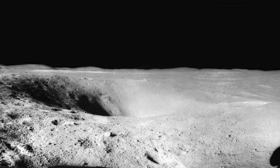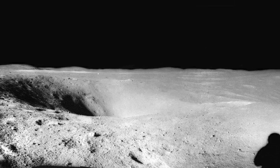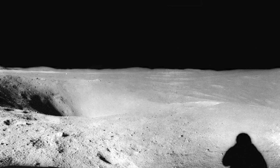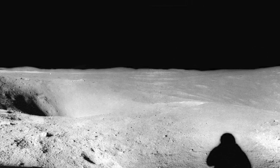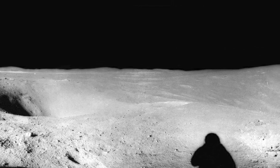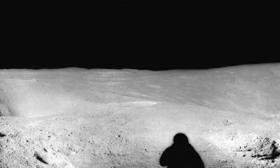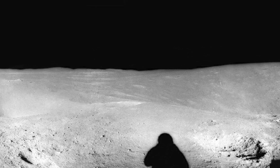John Young is leaving the rover to join Charlie. Young and Duke touched down at Descartes about 276 meters northwest of Plan Point at 9:24 p.m. Eastern Standard Time, April 20, 1972, about 5 hours and 43 minutes late.